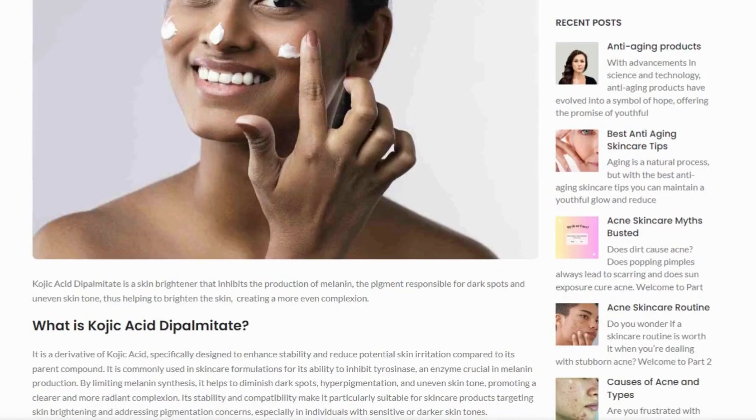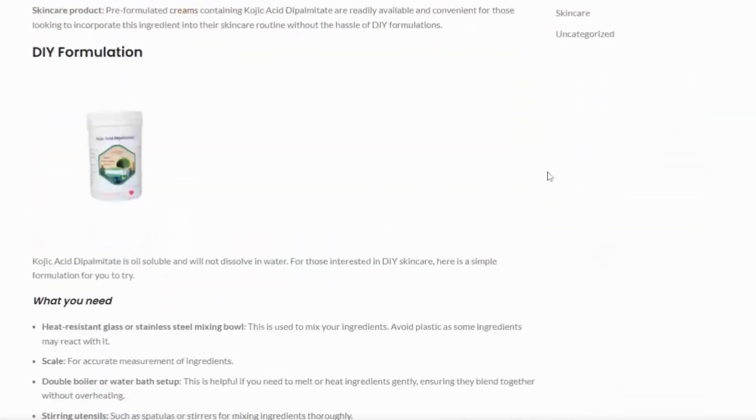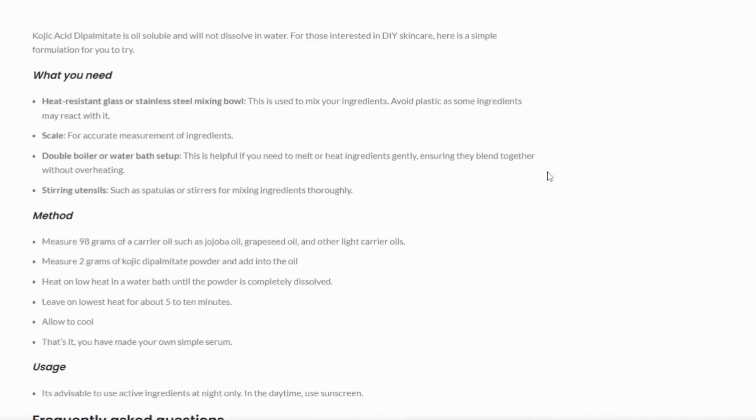If you want to find out more about Kojic Dipalmitate, check out my blog. It also has a simple, basic skincare serum formula with Kojic Dipalmitate. I will put the link below. Thanks for watching. Bye.